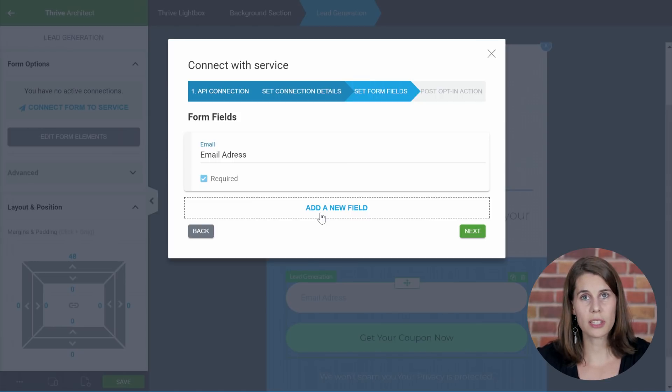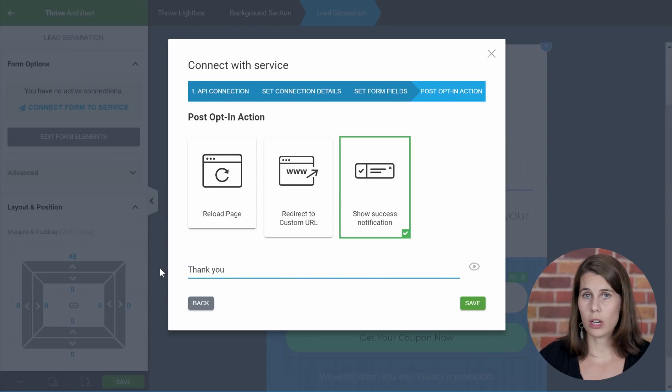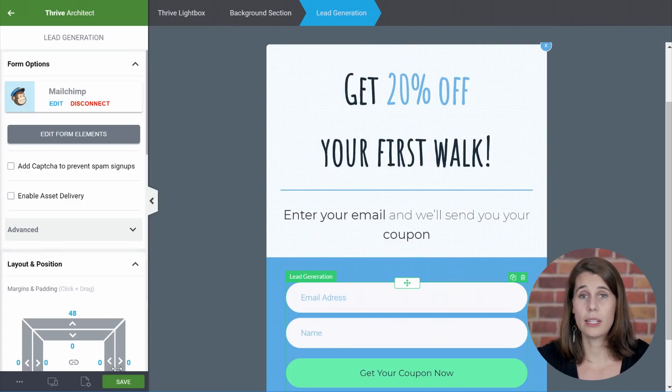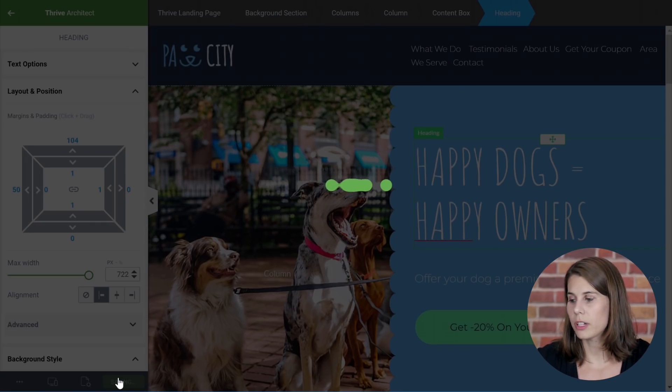If you want to ask for a first name, for example, this is where you have to set this up once you connect your email service. The last step in the process is the action after sign up. The easiest way to do this is simply to show a success message. You can say something like, 'Thank you, your coupon is sent to your email address,' for example. Once you have this set up, you can simply save it.